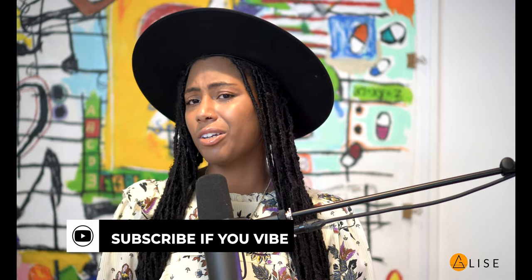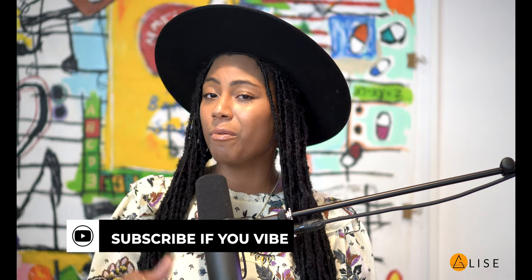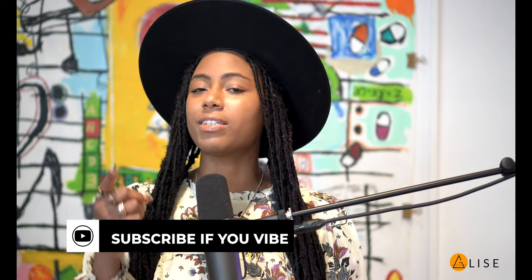Thank y'all for watching today. There were so many lots I wanted to go over that I just didn't have a chance to mention. This video is already like 15 minutes, way past what I typically do. Head over to phillips.com and look at the rest of the lots, or make it easy on yourself and download the app. Subscribe if you vibe with me. Y'all be safe in those streets.